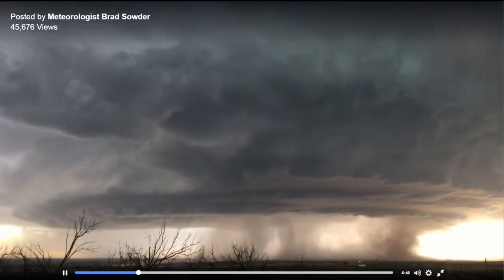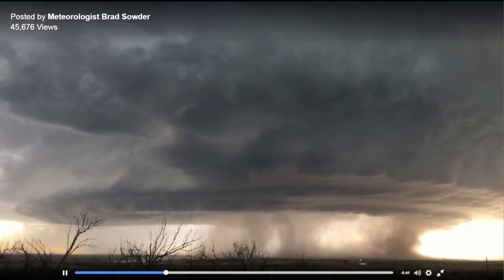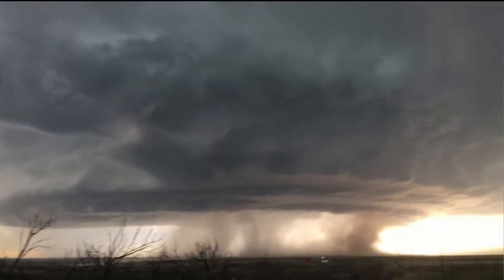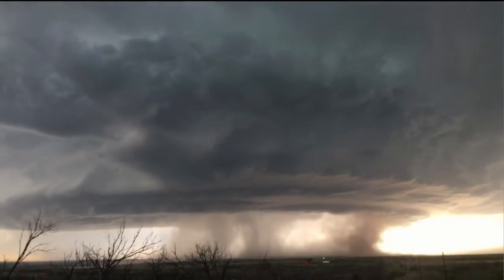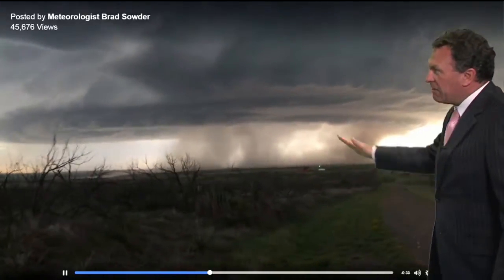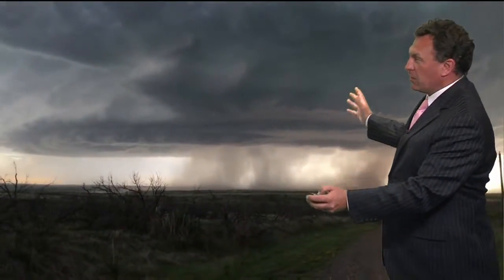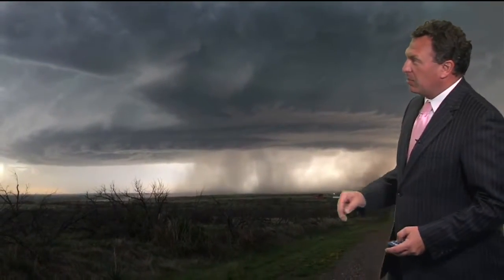This is a high-based supercell. Take a look at that — isn't that an impressive, gorgeous structure to that storm? You've got a lot of inflow into it, wrapping in from these swirls up here in the clouds. You can see the rain falling out of it. This is not a tornado. It's just a high-based supercell thunderstorm — really impressive.